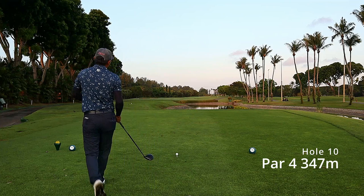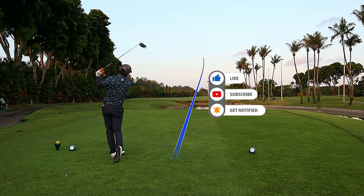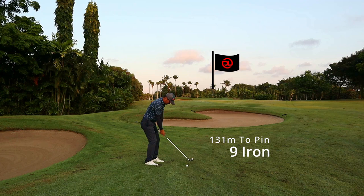Good day golfers, welcome back! It's been two and a half years since I've played this lovely course at the National Service Resort and Country Club, Changi location. It's a lovely morning and we're starting off at the 10th hole, teeing off at around 7:30 in the morning. The weather's pretty cool but it's going to get really hot later in the afternoon.